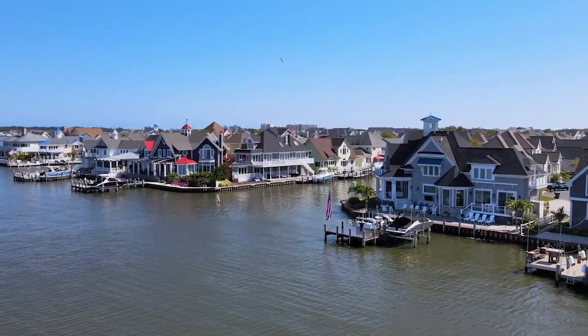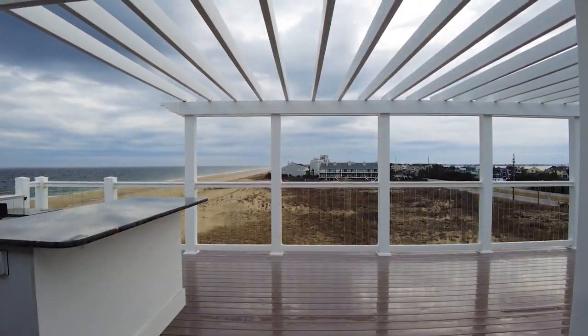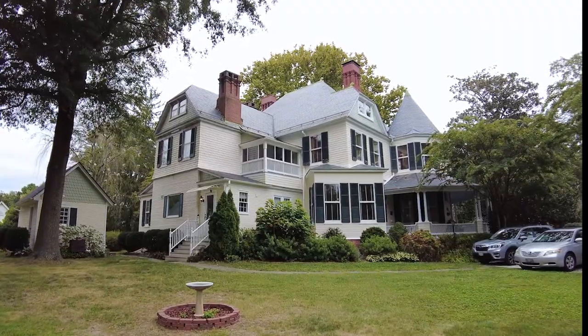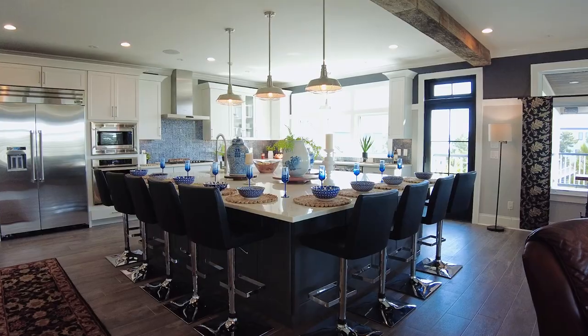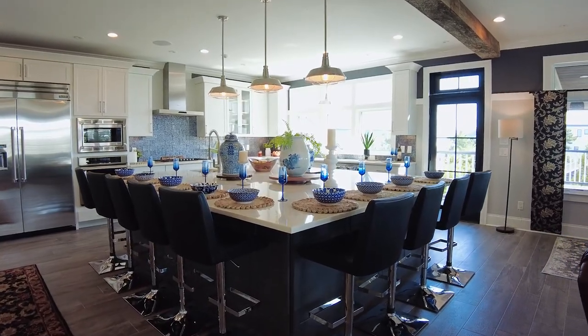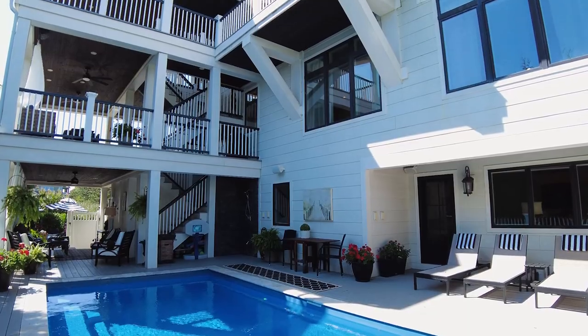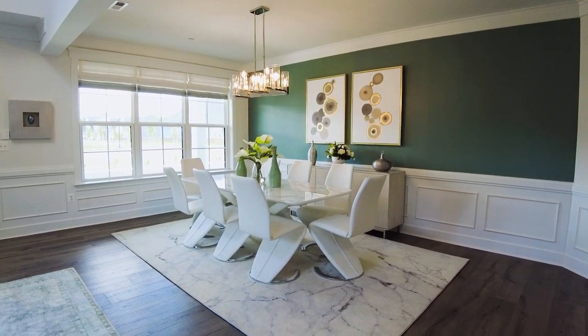To date, Maddie and I have toured close to 100 homes on Delmarva, ranging from condos at the beach, historic homes in really awesome towns, charming homes in the country with a lot of land, to waterfront mansions being listed for almost $8 million. We've had so much fun showing off the gorgeous homes scattered throughout our beautiful region.